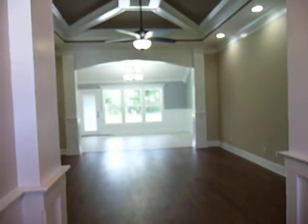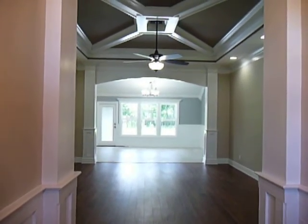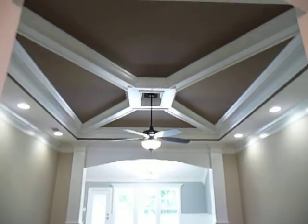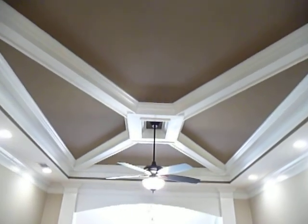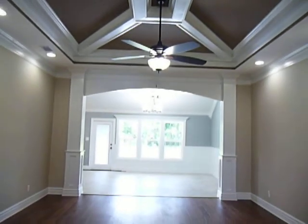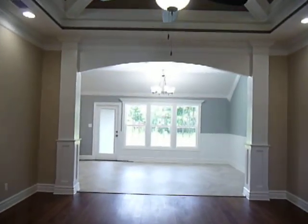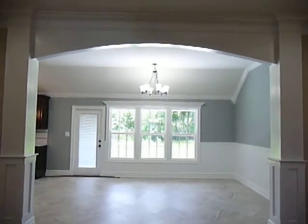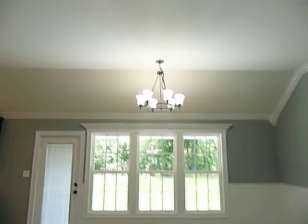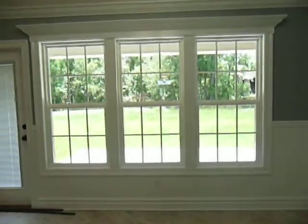You can hear the security system is already in place, and look what a lovely view you have right here from the front door. A stunning coffered ceiling with recessed lights on the perimeter and a beautiful fan light kit in the middle. As we walk straight ahead, we have a very large, generous dining area, which is completely open to the great room.